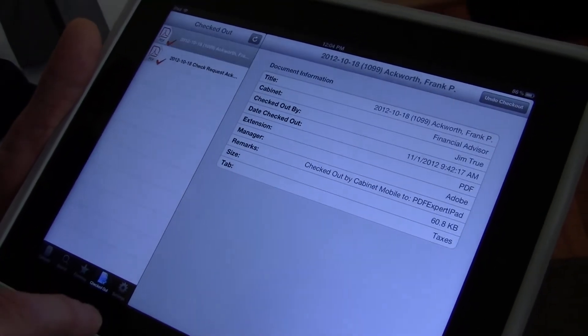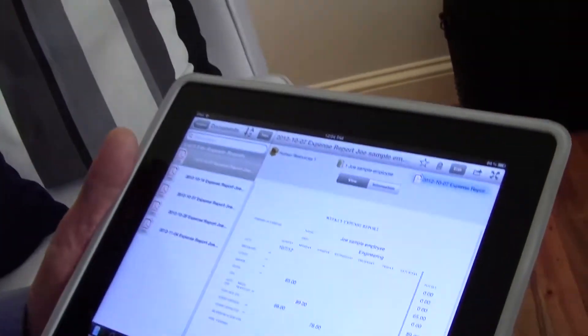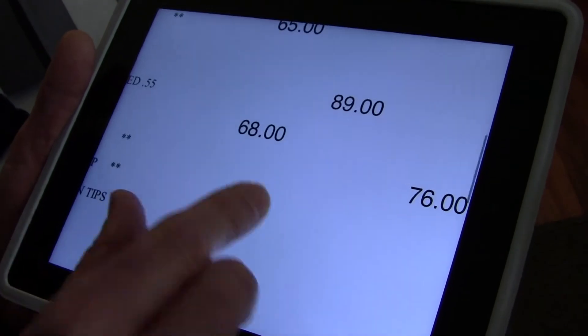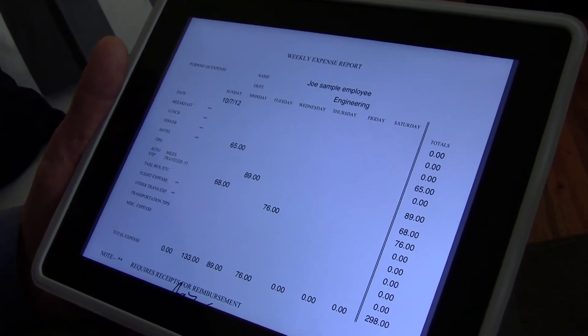The last thing I want to talk about is the ability to check things out. When you edit a document, it checks it out — that prevents other people on the system from editing the document simultaneously, because you don't want simultaneous edits. This tab allows you to undo a checkout so that other people would have access to that document again. That's pretty much it — it's a very simple application to use. If you're in the field and want someone to take a look at a document, you can also expand it to full screen and zoom in. Anything that people are familiar with using on the iPad, they're going to find very straightforward when extending their use of Cabinet document management software into the field using the Cabinet Mobile iPad application.